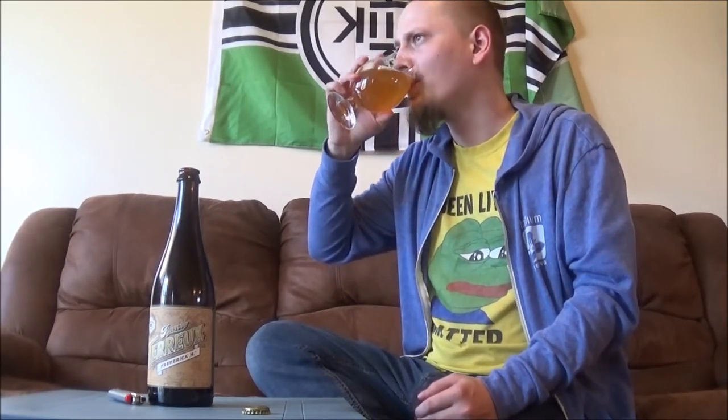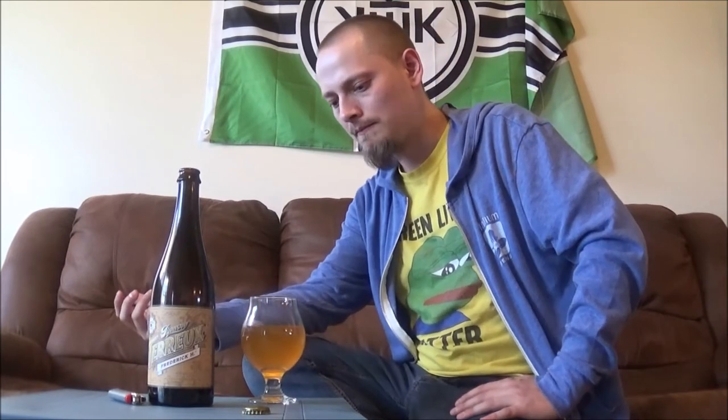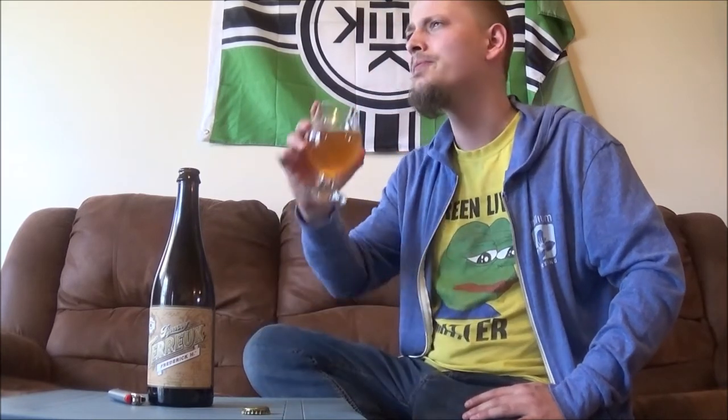Cheers. Mmm, beautiful — huge tartness across the tongue right away. Tart lemon juice, lime juice, lemon zest kind of things going on. Slight bitter, oaky, vinous kind of note to it as well. Very crushable — goes down super fast.